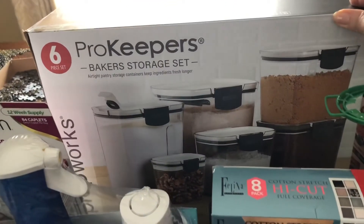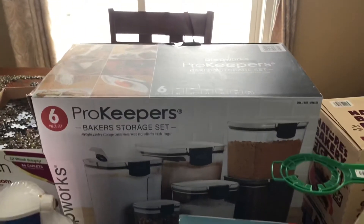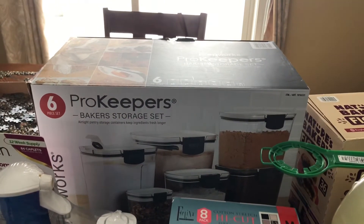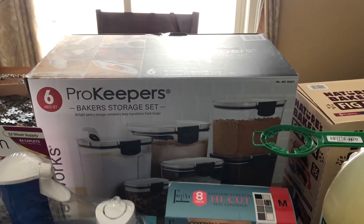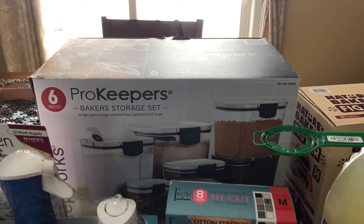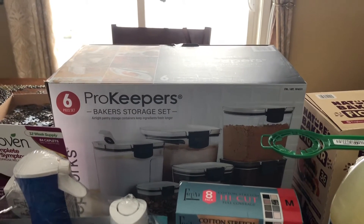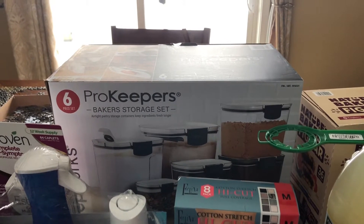The Pro Keepers Baker storage set is an airtight container — I think there are six pieces that come in it. I'm pretty excited about that because I've needed something to actually store my baked goods in for a long time. It was a pretty good price — I think those were $29 — so I'm going to try those out and let you guys know.